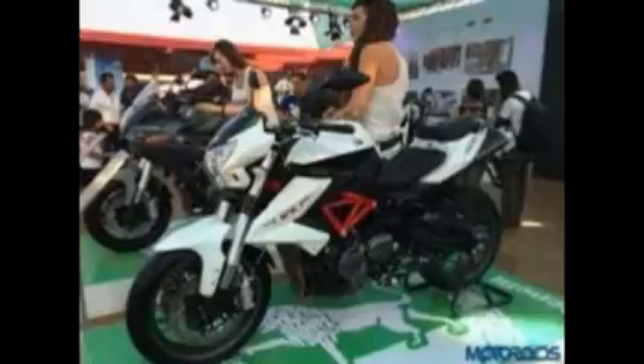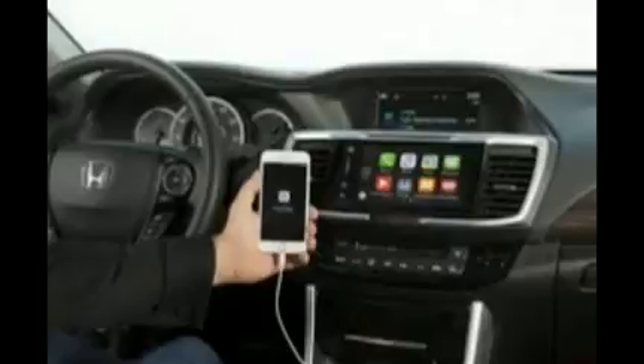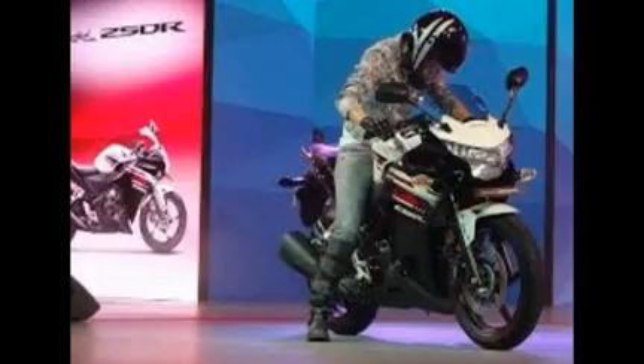It also gets beefier tires, a new stubby exhaust, and disc brakes at both ends, front and rear.